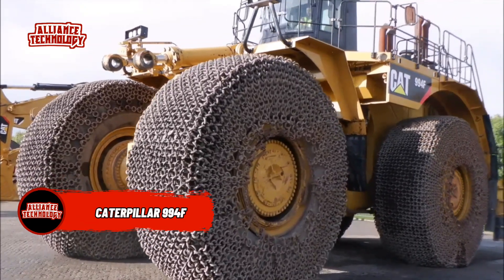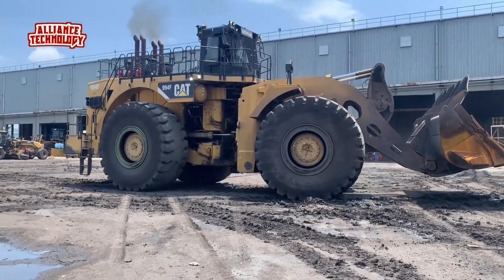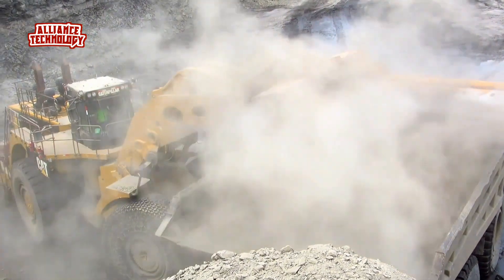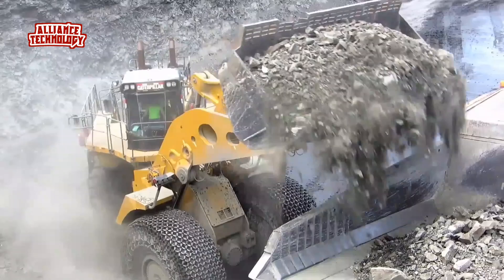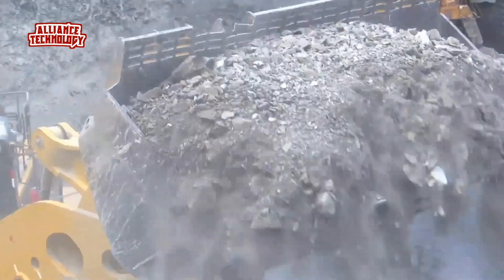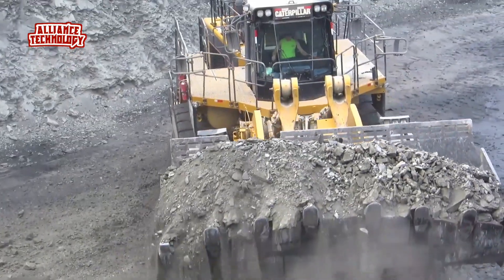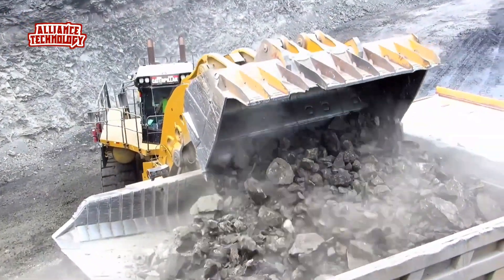The Caterpillar 994F Wheel Loader is a powerhouse of machinery designed to tackle heavy-duty tasks with ease. It boasts a bucket breakout force of 222,336 pounds and a bucket capacity of up to 47 cubic yards. Powered by a CAT 3516BHD EUI engine producing 1,577 horsepower, with a robust hydraulic system capable of handling demanding cycle times, the 994F is a reliable workhorse for loading trucks in mining operations or handling materials in construction projects.